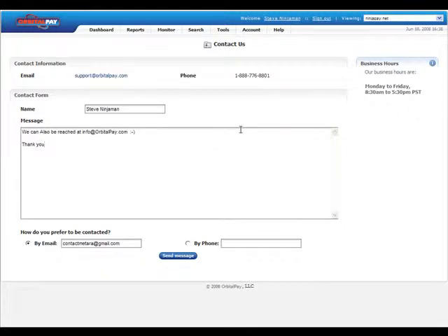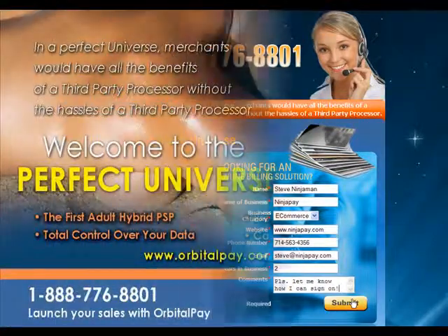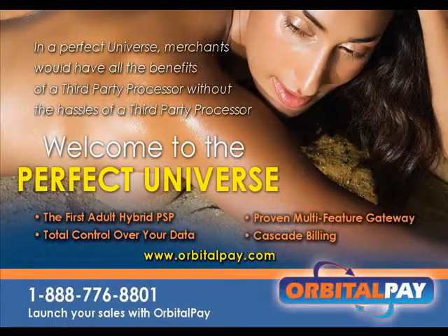If you're interested in joining OrbitalPay, please visit our site at OrbitalPay.com and fill out the merchant inquiry form on the front page of our site. And welcome to the perfect universe.